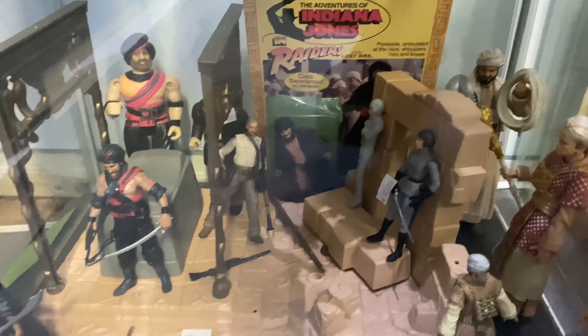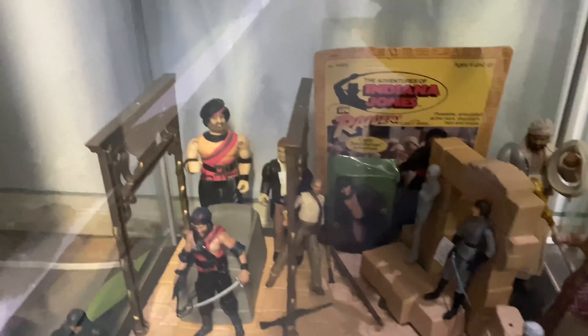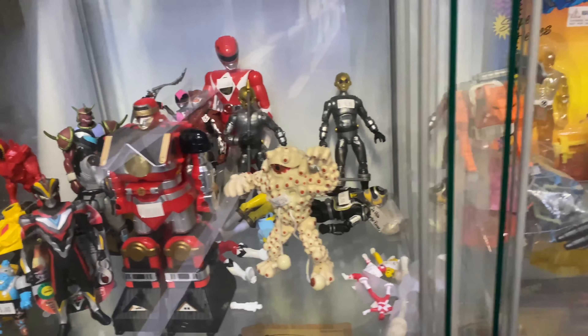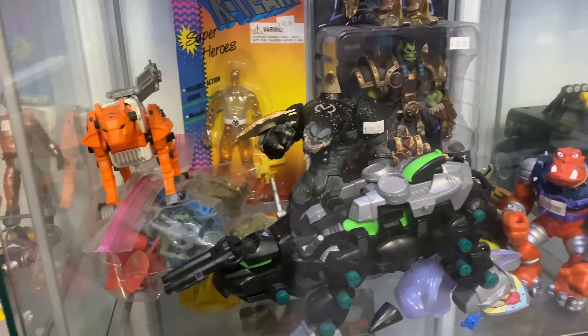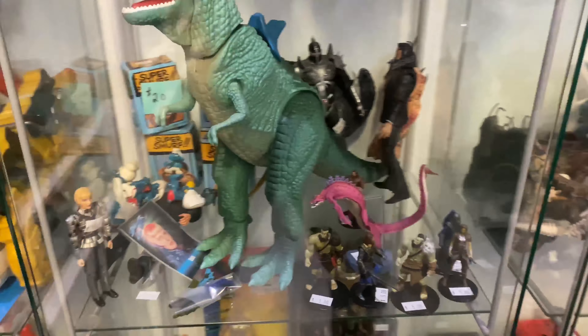So the Crypt Keeper is gonna have to wait for next time, if it's still there. But here we have some Kenner Indiana Jones figures — you got that little playset. You even got that Cairo swords mint on the card, and that Eljan on the left. Those Eljan Indiana Jones figures are kind of rare, tough to find and pretty pricey.